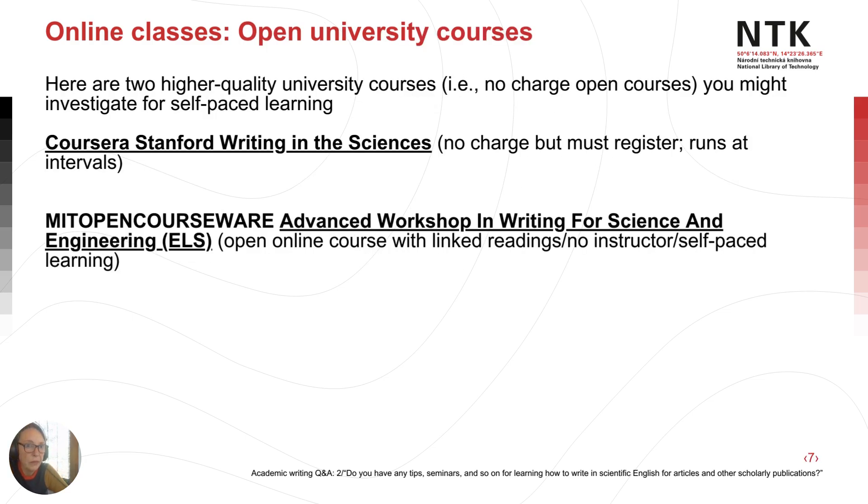As for open university courses that have a little bit higher quality than some general YouTube resources, here are two. I've known several people who've enrolled in the first one. There are others, but I just wanted to highlight some examples.